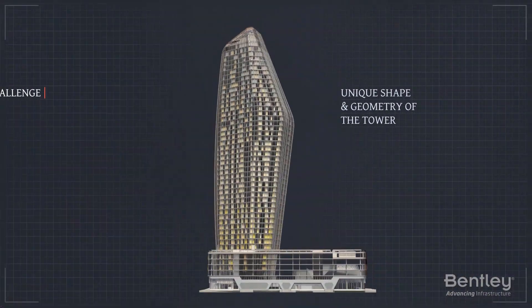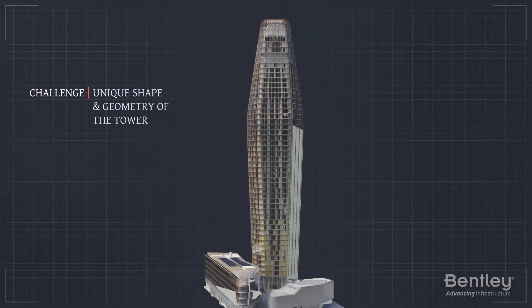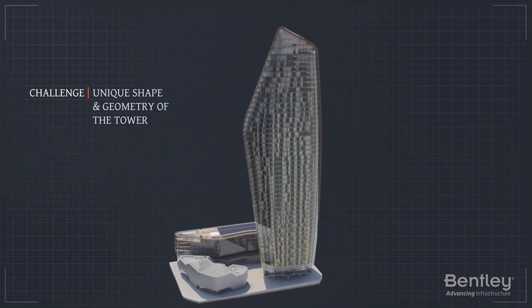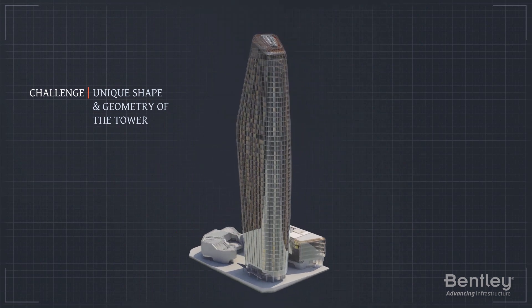One of the biggest project challenges was the unique geometry of the tower, necessary in order to maximize apartment layouts. Every floor had to be a different size and shape.